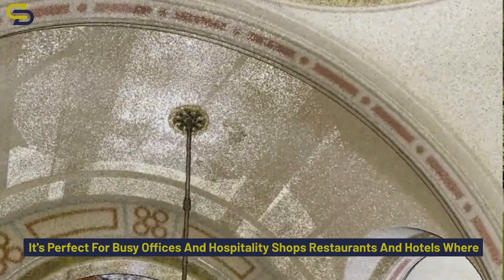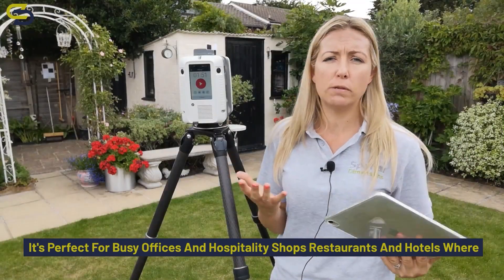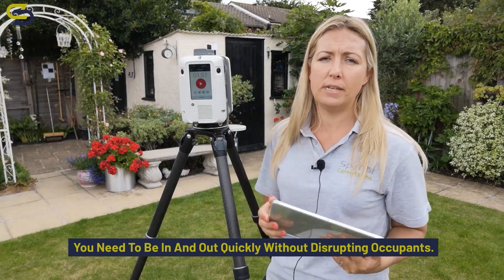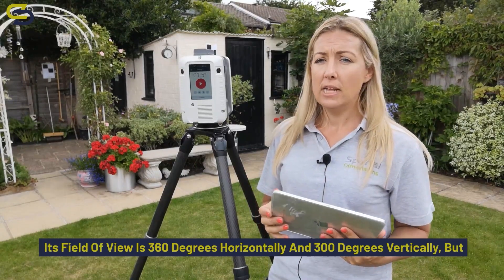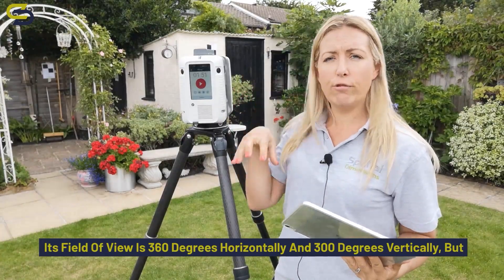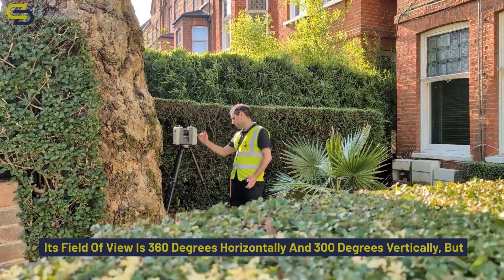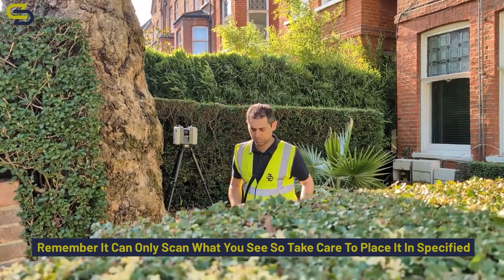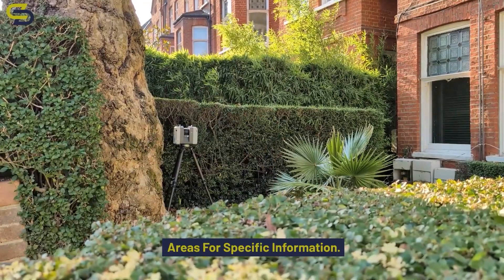It's perfect for busy offices and hospitality — shops, restaurants and hotels — where you need to be in and out quickly without disrupting occupants. Its field of view is 360 degrees horizontally and 300 degrees vertically. But remember, it can only scan what you see, so take care to place it in specified areas for specific information.